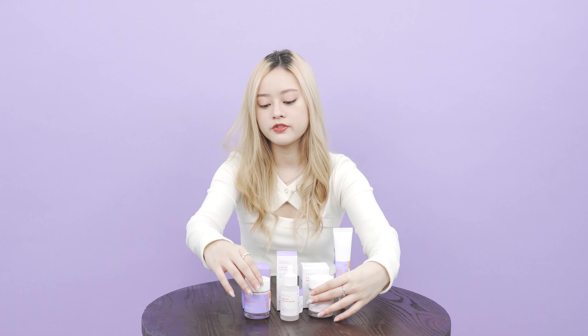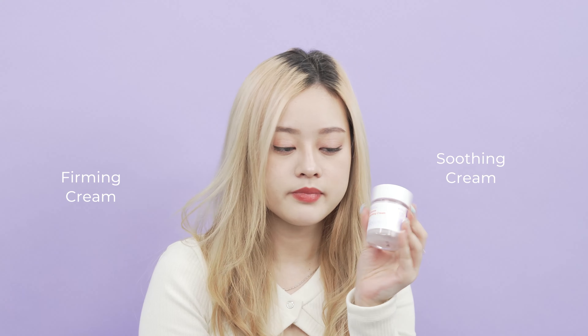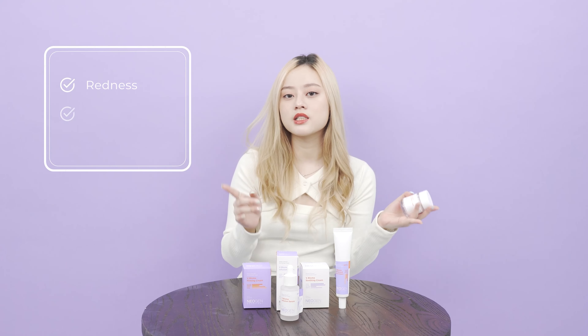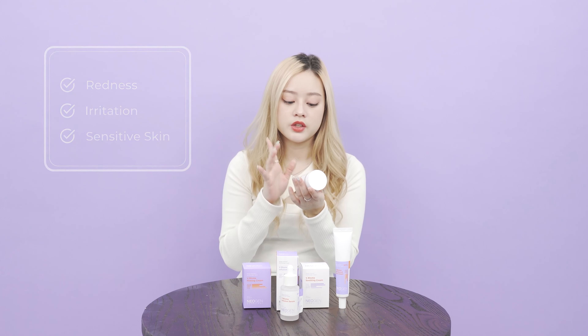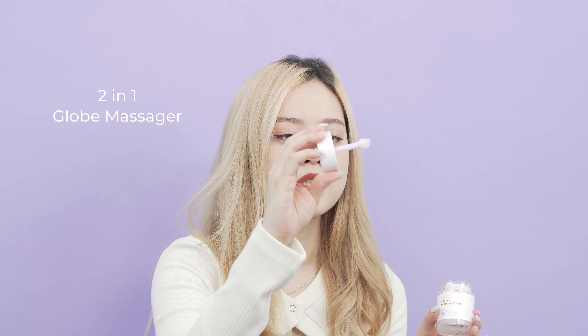We have two types of cream: the firming cream and also the soothing cream. In times when you are having redness, irritated skin, or even sensitive skin, you can use the V-Biome soothing cream as it contains niacinamide, pentanol, and more vitamins. What's amazing is that it has a two-in-one glow massager so you can apply the cream without using your hands — more hygienic — and you can also massage at the same time.